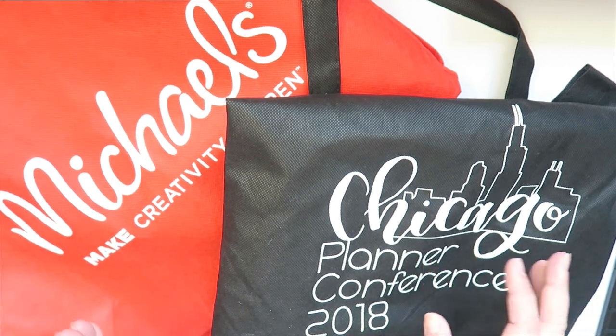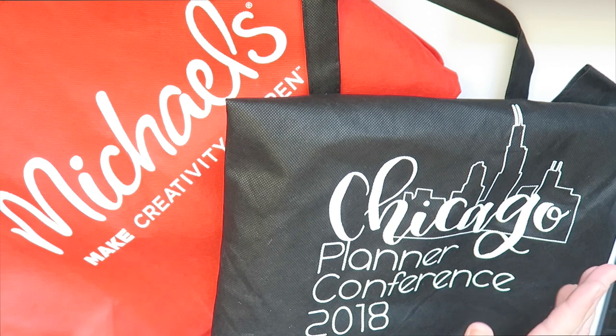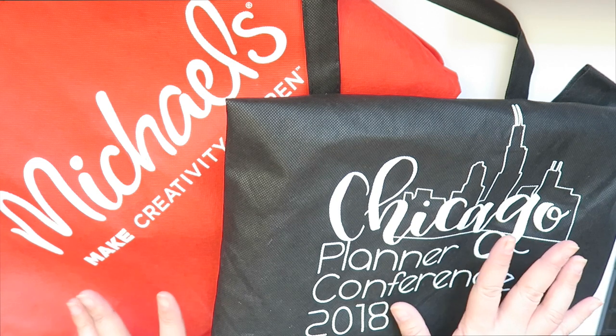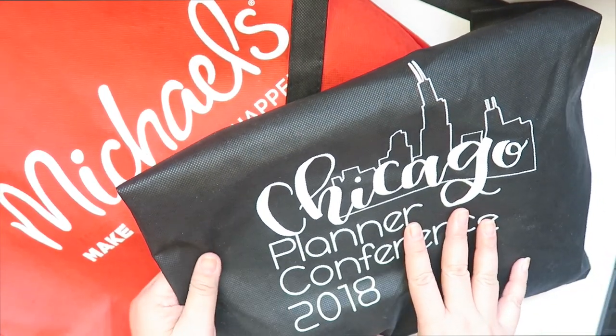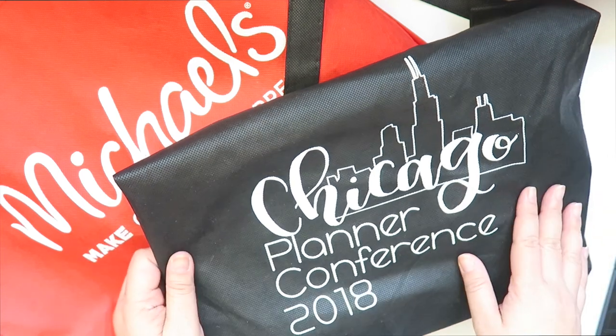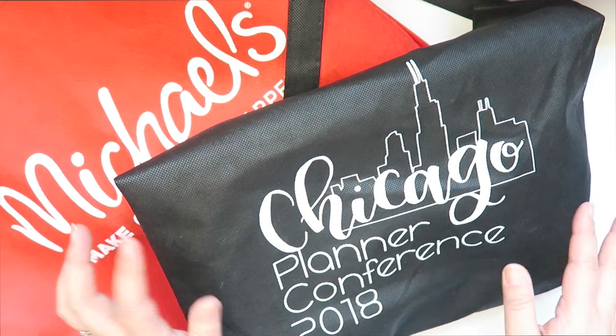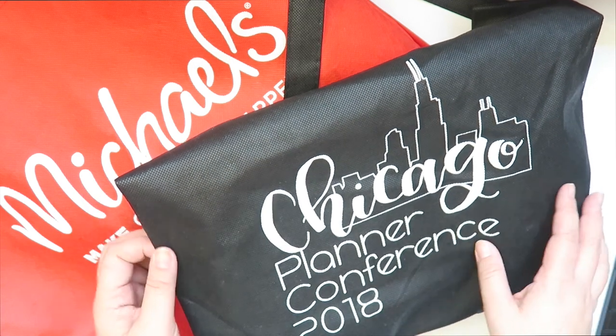Today's video is going to be my amazing swag from the Chicago Planners Conference, which was held at the Hyatt Centric Hotel in downtown Chicago. It was months and months in planning and it was finally here.